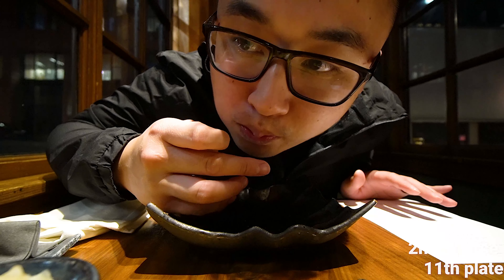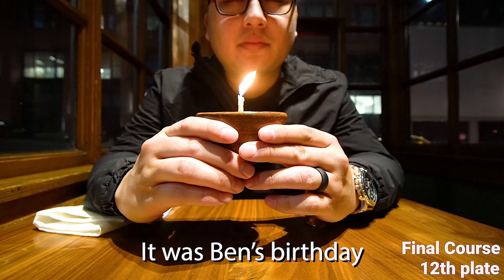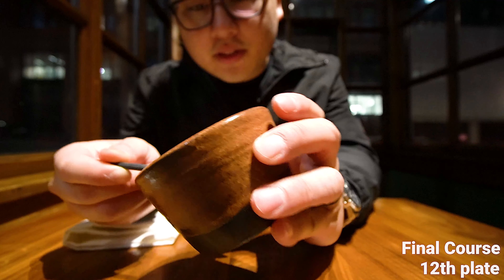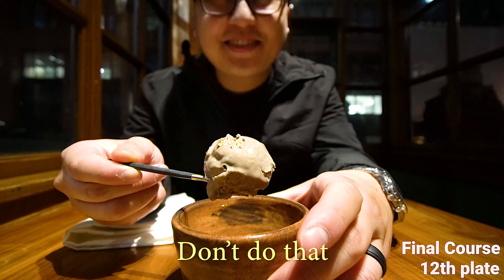Happy birthday! Thank you. Wow! I want to stuff this whole thing in my mouth. Don't do that — just kidding!